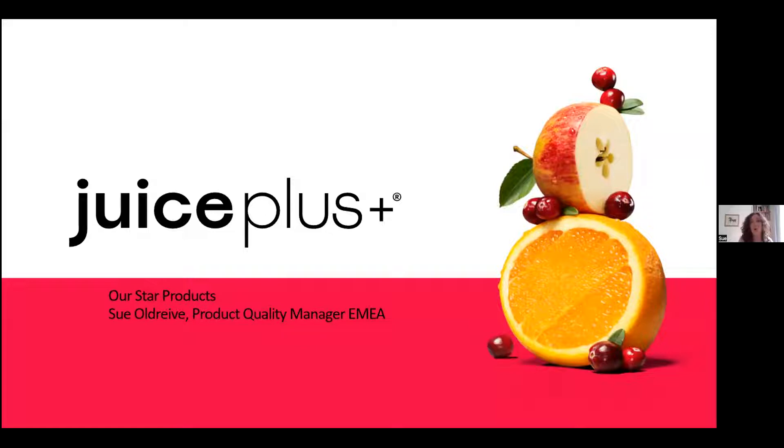I'm Sue. I've been with Juice Plus for absolutely a long time. I also do other bits elsewhere to keep my interest in and keep up with my nutritionist status. I'm going to talk to you today about our star products, and from my slide you may have a little bit of a guess as to which products I might be about to talk about. All our products are stars in their own ways, so I had to choose which ones I was going to talk about, and these are the ones I have chosen.